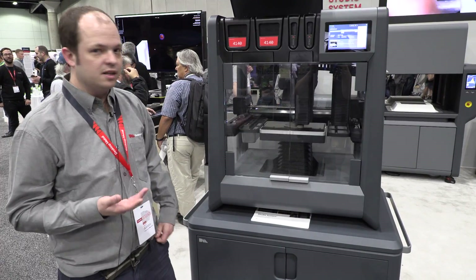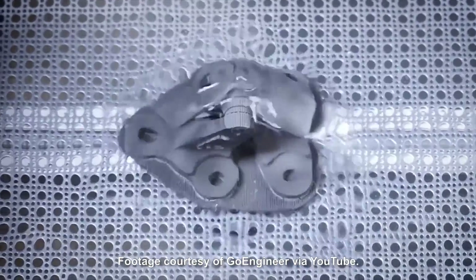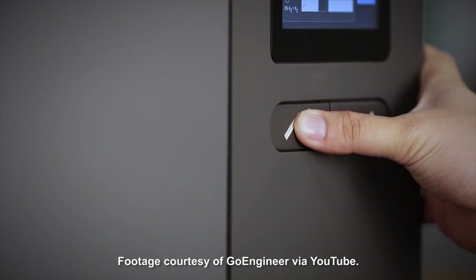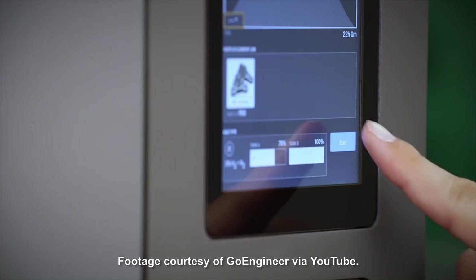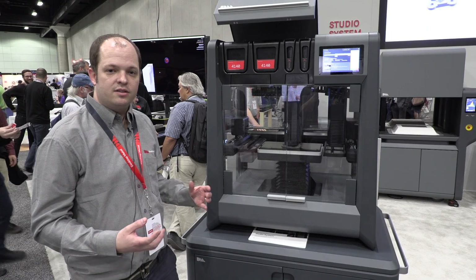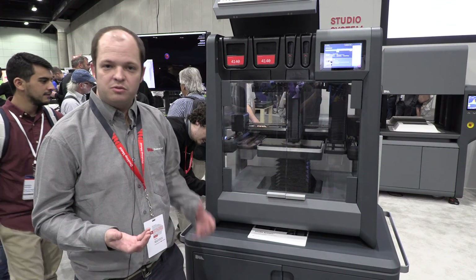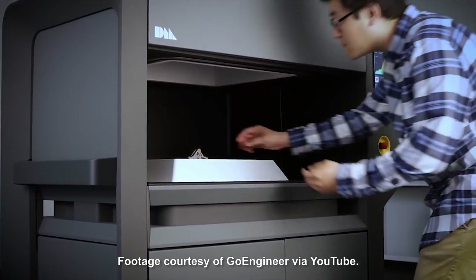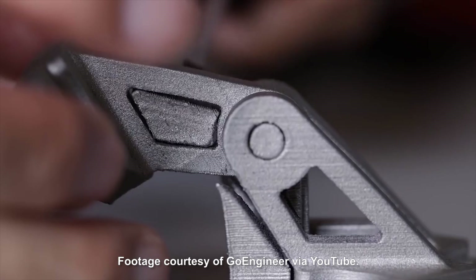We then have to de-bind the part — removing the plastic and wax from it. We put the part in a solvent bath, which creates the brown part. The brown part then gets put into the furnace, which vaporizes the remainder of the plastic, leaving you with only metal. You continue to heat the part until it reaches sintering temperature and hold it there. Once it's sintered — taking about 12 to 24 hours — you're left with a part that's nearly fully dense, about 96 to 99.8 percent dense, and at the end you just take the part out.